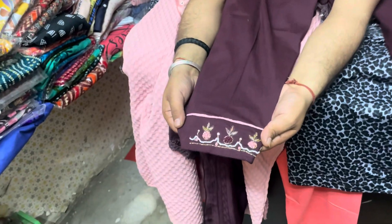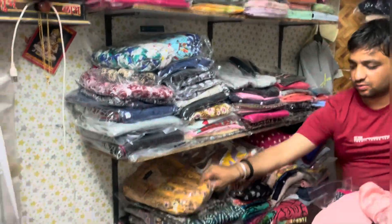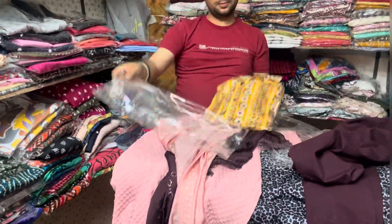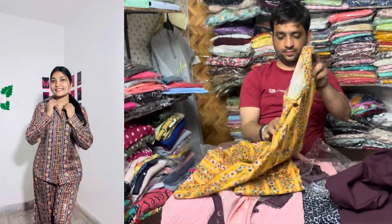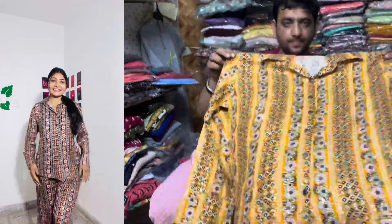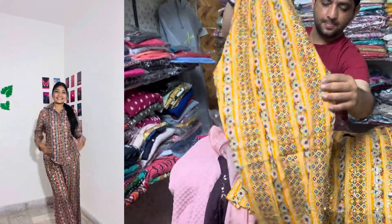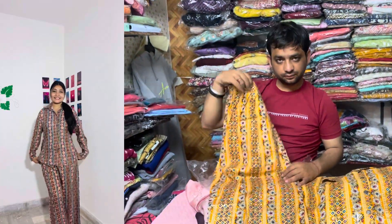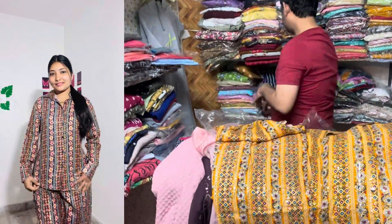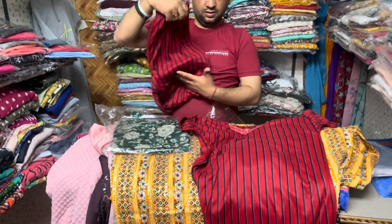Inke paas aapko bahut classy aur trendy corsets milenge. Yeh wala jo corset hai kitna classy lag raha hai! Ismein aapko milegi ek bahut pyaari si short aur ek top. Aapko kya lagta hai kitne rupees mein hoga? Yeh sirf 850 rupees mein! Agar aap mere reference se aa rahe hain toh aapko aur bhi kam price mein milega. Is pattern wale corset mein bhi aapko ek t-shirt aur ek pant milegi.